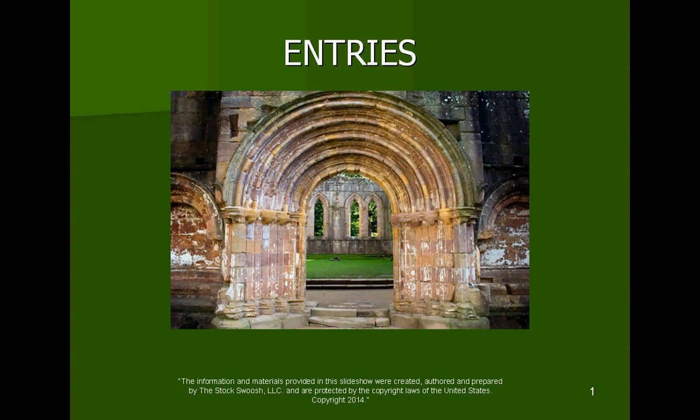Welcome everyone to StockSwoosh LLC's newest class on entries. This is a very exciting class because it focuses specifically on how you enter a stock. Just like a beautiful door, how do you enter through it? In stocks, it's not quite as easy. Sometimes it's tricky to get entries correct when taking a position. It's a very specified way to trade, and your entry counts — where you enter really matters for correct position size and proper risk to reward.